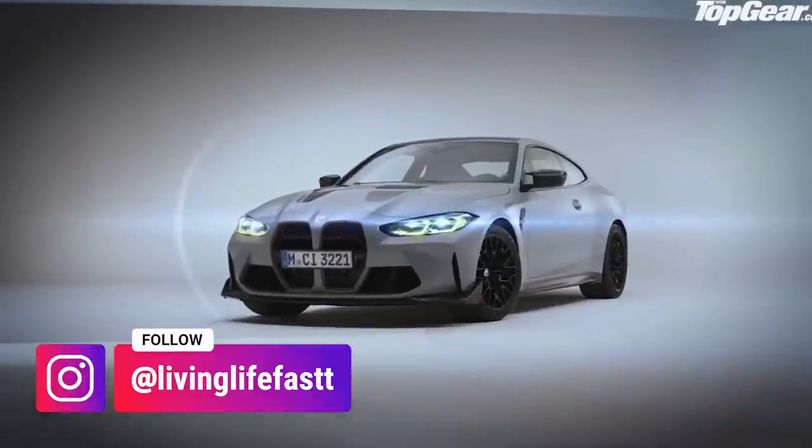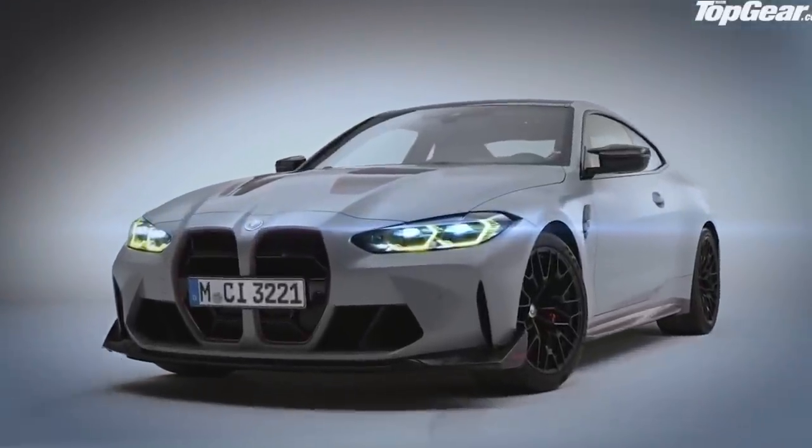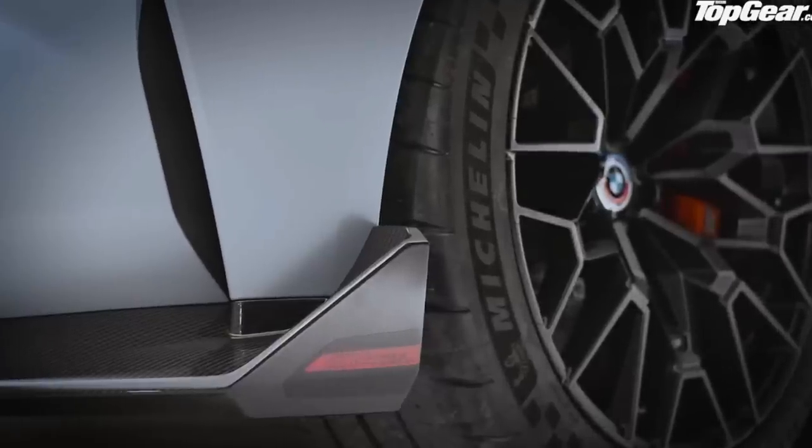What is going on guys, welcome back to A Man Like Ricky. Today we're going to be reacting to the new BMW M4 CSL. I'm a massive M car fan, I love the E46 M3 CSL, so let's have a little look. I have briefly looked into the CSL, let's get straight into it.